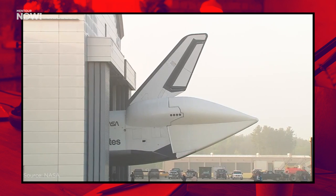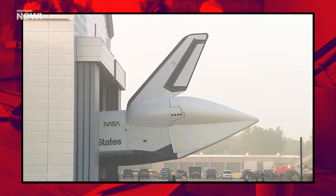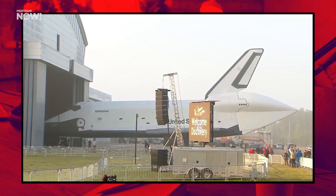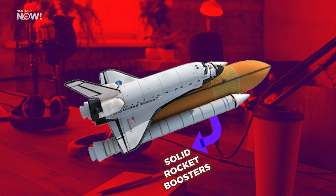Before we get started, I have a bit of terminology to explain in order to avoid some angry comments. When most people use the term Space Shuttle, they mean the delta-winged vehicle that astronauts rode to space — the actual plane part. But actually, the term Space Shuttle describes the entire launch vehicle, including the two solid rocket boosters and the giant orange fuel tank. The vehicle that the astronauts actually sit in is called an orbiter.